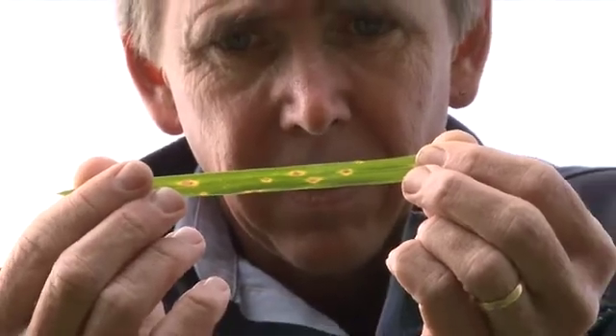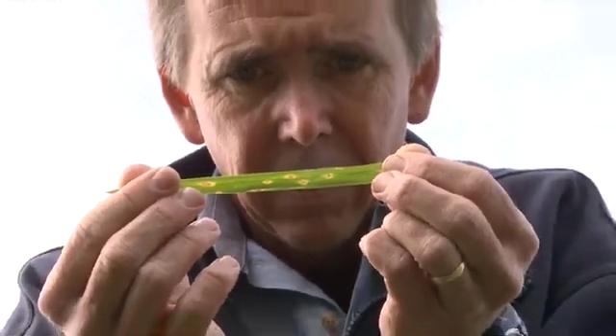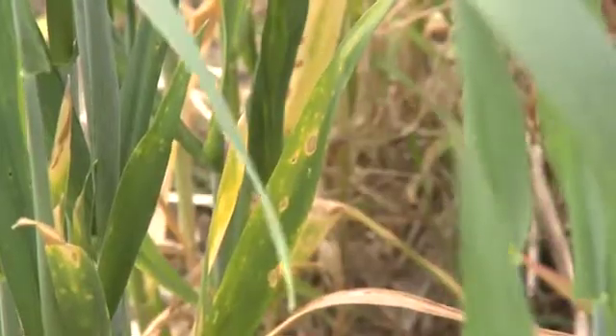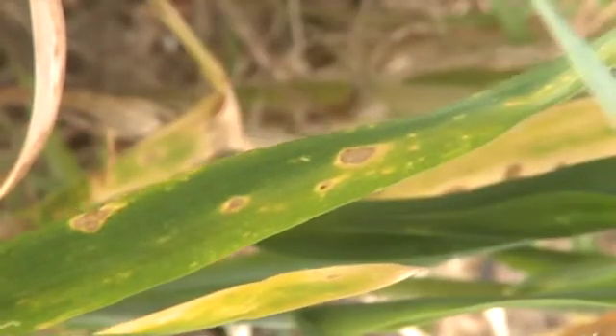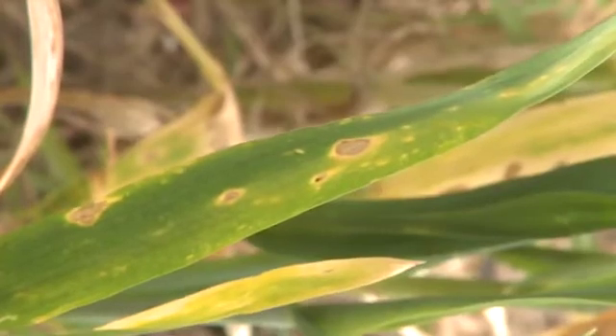By removing one variable from the equation early on in the breeding process, it's possible to produce tan spot resistant varieties with improved traits. You can put more selection pressure on yield and quality and not waste resources looking at lines that are susceptible to yellow spot.